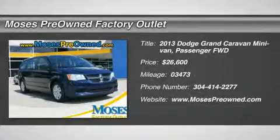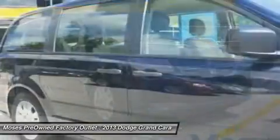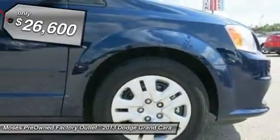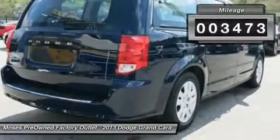Don't miss this 2013 Dodge Grand Caravan. It's equipped with automatic transmission and features a true blue pearl exterior. With 3,473 miles, you'll want to take this car home. Make a great choice today. Contact us and see this car first hand.